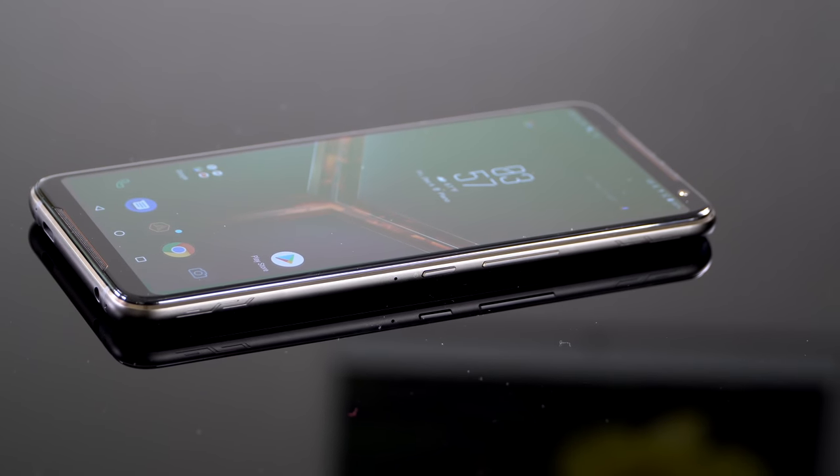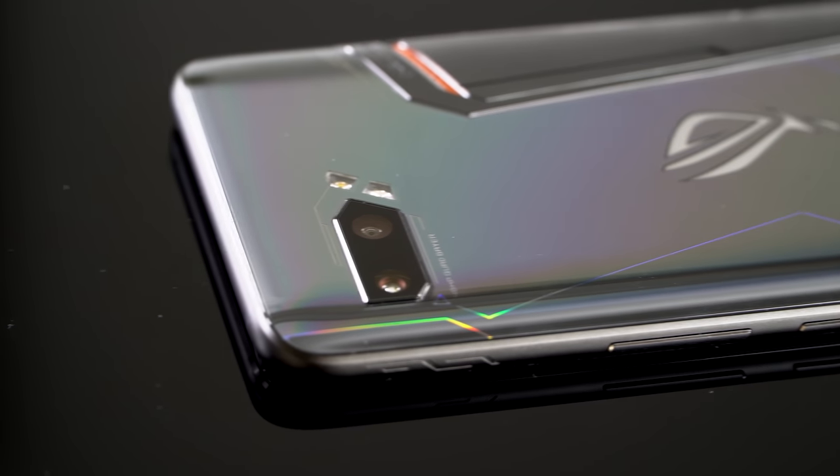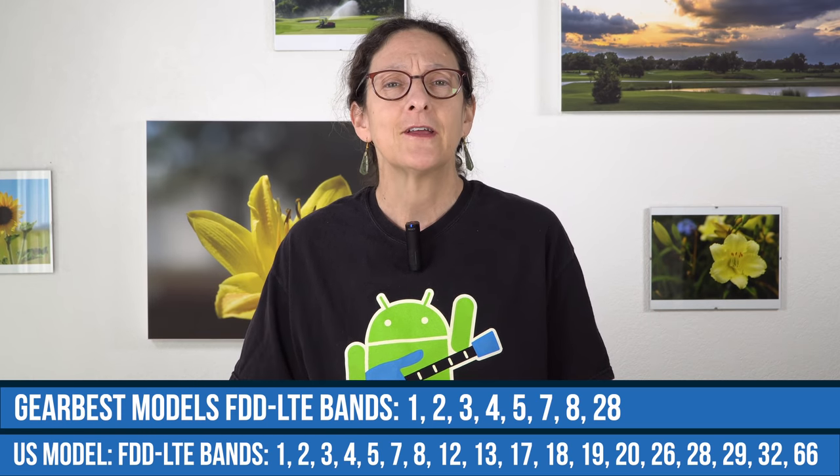The LTE band differences: the Tencent co-branded cheaper model has fewer bands than the one intended for the US market. One drawback is that it does not support Voice over LTE in the United States. As carriers consider moving to VoLTE only in 2020 and going forward, that could be a problem. ASUS hasn't indicated any interest in adding VoLTE support. The other cons: no wireless charging, and it's not water resistant — you can't wash this if you get it dirty.